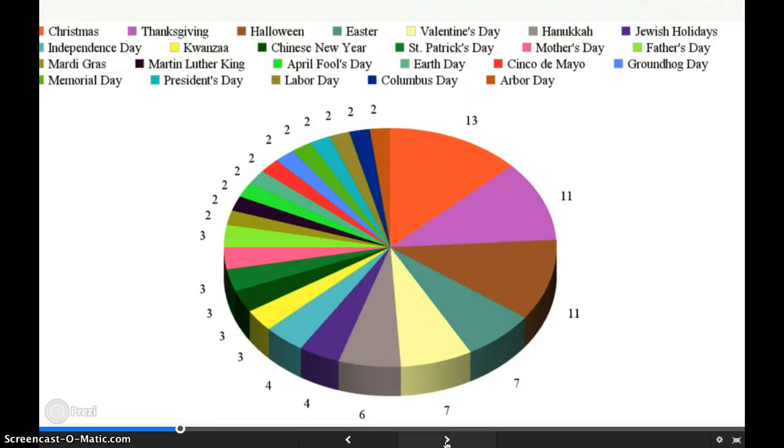Here is a pie chart of the 24 holidays. As you can see, Christmas, Thanksgiving, and Halloween have the most titles. The numbers to the side of the pie do not reflect the number of books in each section. They are just to show the proportion of books from one holiday to the next.